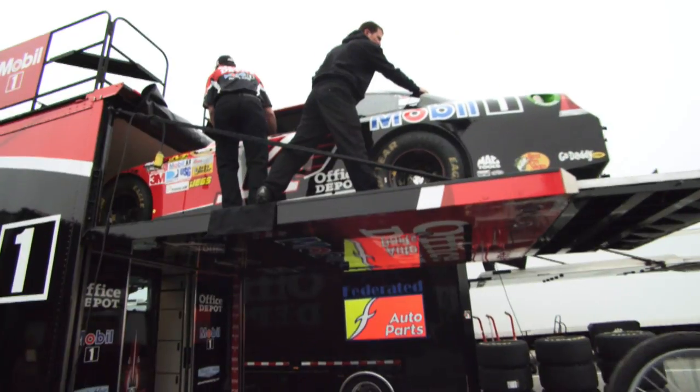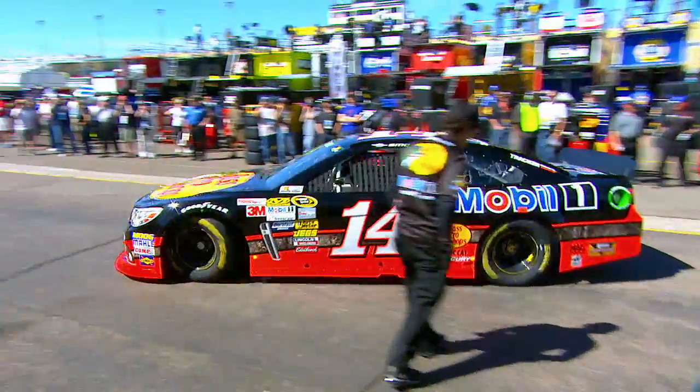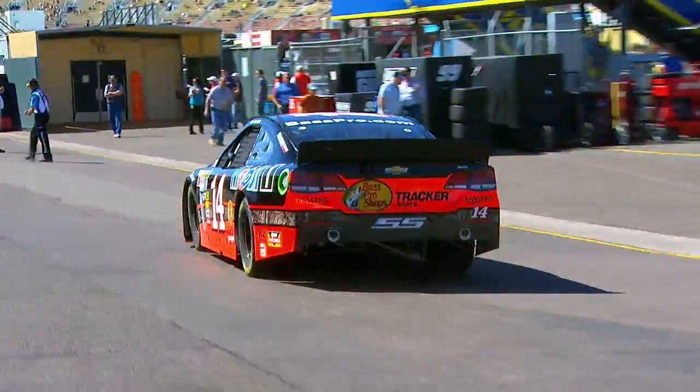How does having it here in the shop benefit you on race weekends? Well, for us, it allows us to load better at the racetrack. Hopefully it speeds up our changes. We can make some extra runs because we've got a little data to look at, which is hopefully better than our competition.